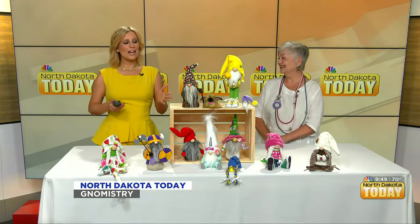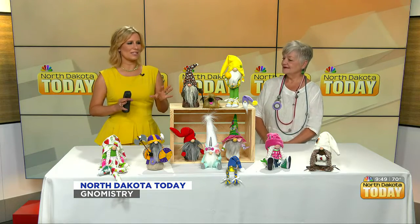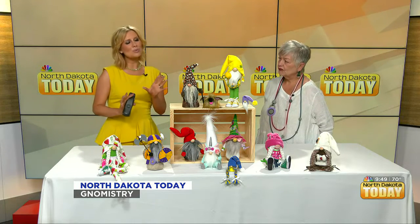You're going to be at the Indoor Street Fair at the Moorhead Center Mall with all of your fabulous gnomes. If you could kind of run us through the types of gnomes we'll be seeing and what we can find there.